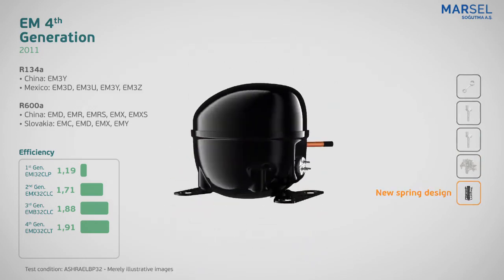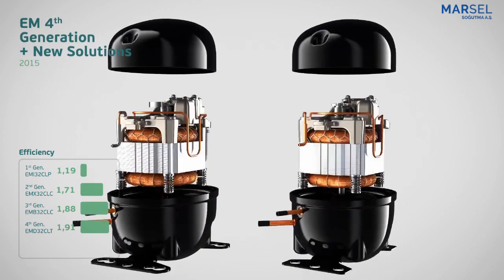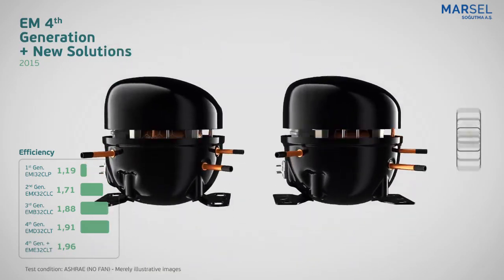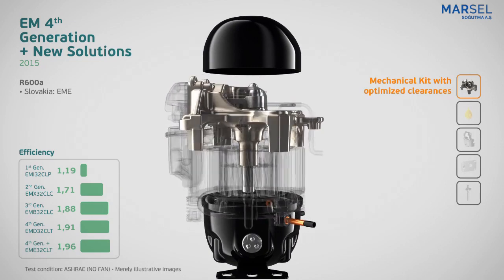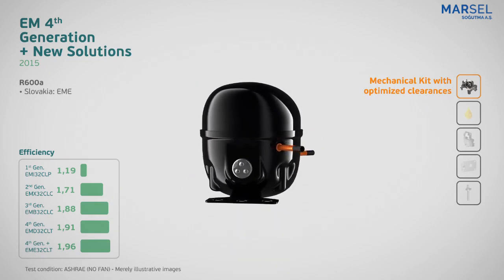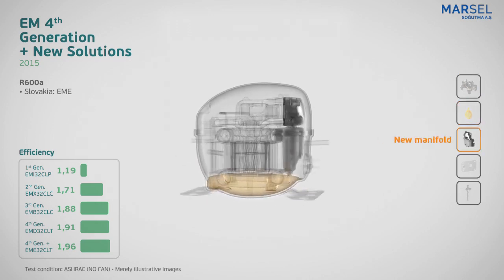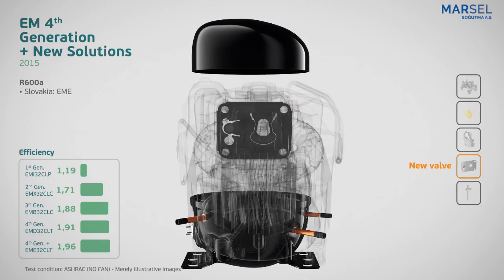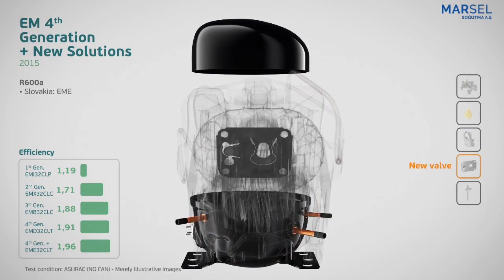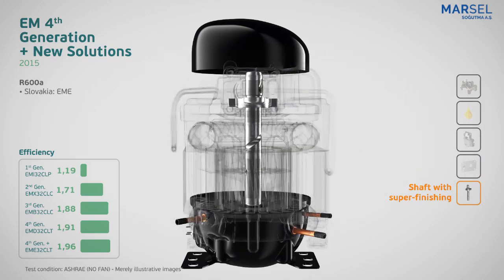Following the evolution of this history of innovation, in 2015 Embraco brought new solutions to the fourth generation with the launch of EME, the family's most efficient compressor. This innovation incorporated a new high-performance lubricant oil patented by Embraco, resulting in considerable efficiency increase. A new suction valve with pressure relief contributed to the compressor's starting force, and the shaft with super finishing increased its robustness and reliability.